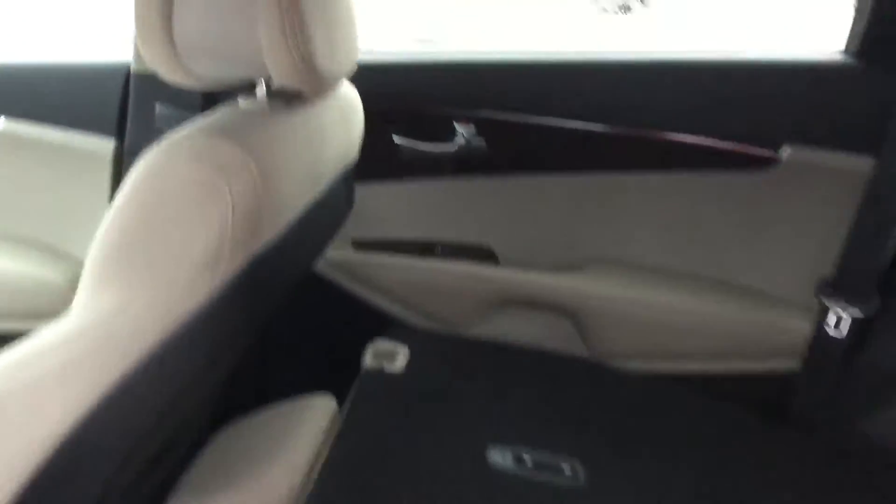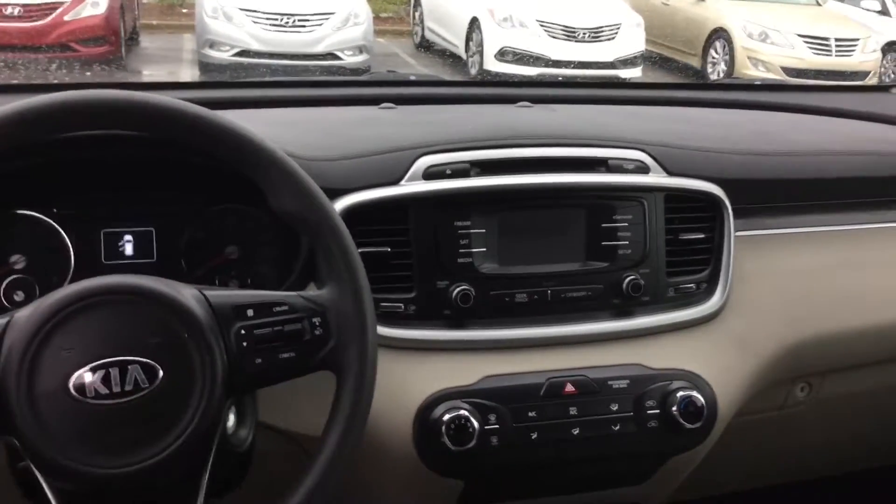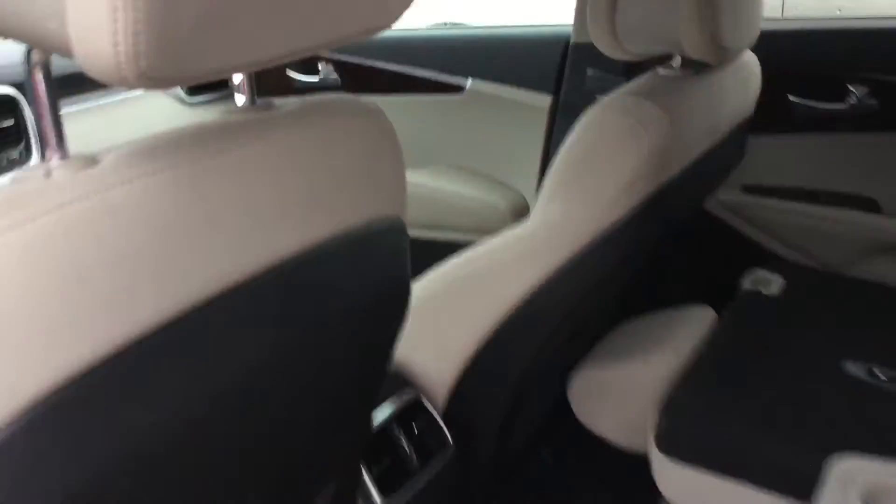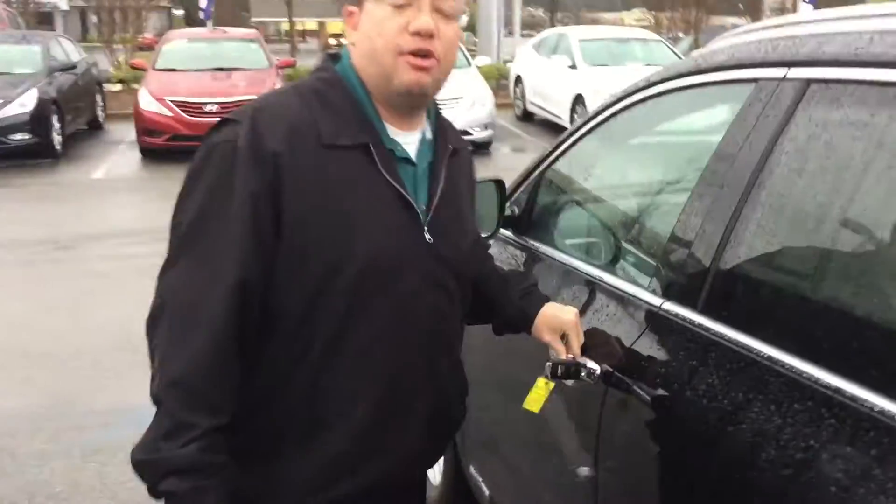Coming inside, you can see it's got a nice cloth interior. Up front, everything is at your fingertips — your audio controls, Bluetooth, cruise control, AM/FM/XM satellite radio, and a backup camera are all standard on this vehicle. Low mileage on this one — only 33,000 miles on the odometer.